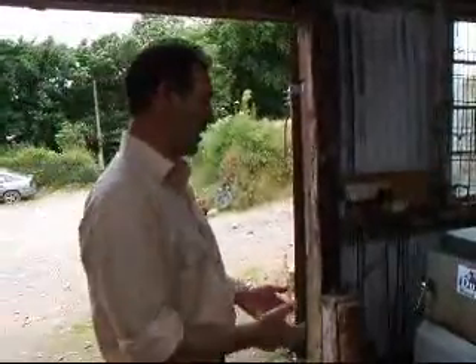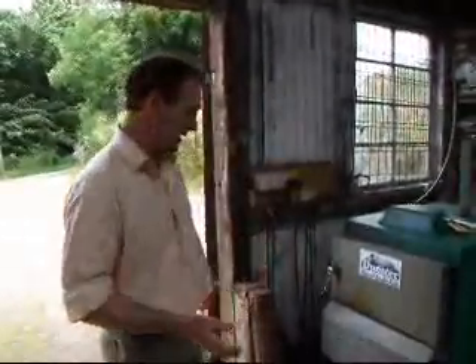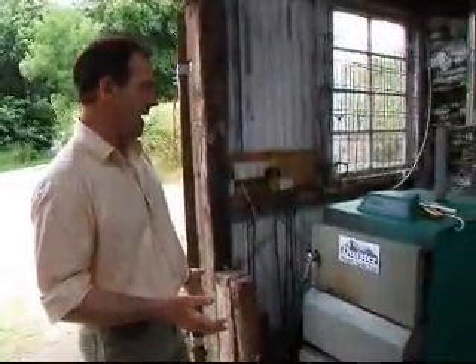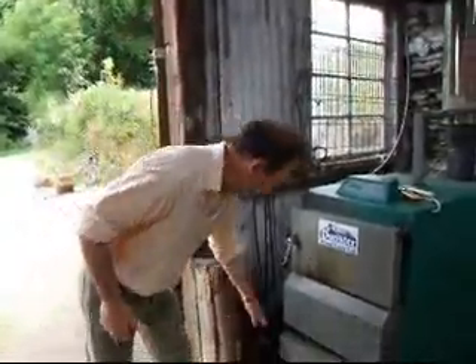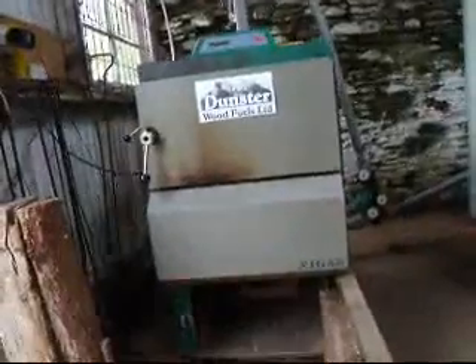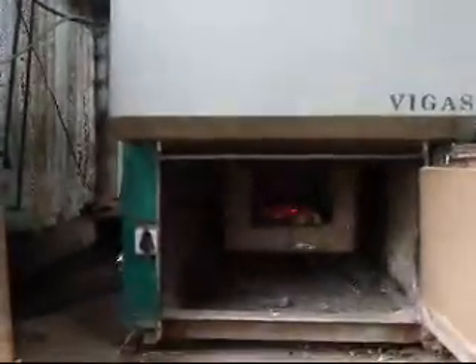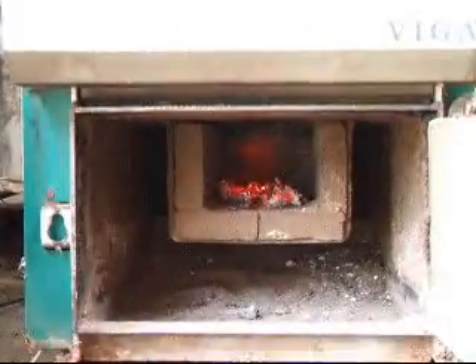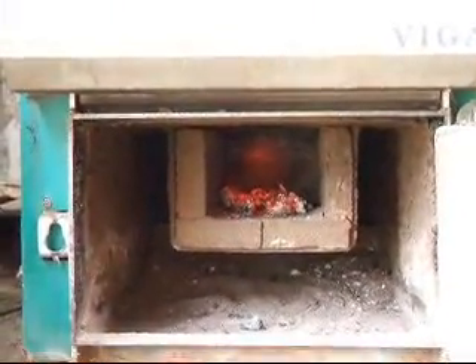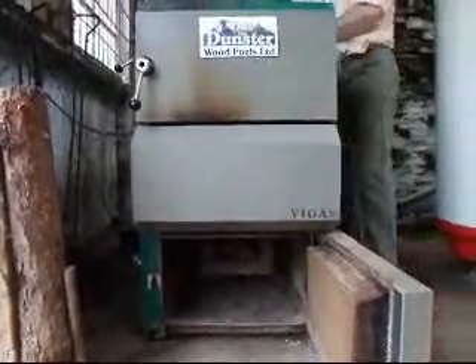These boilers are 90% efficient and very easy to use. The maintenance is minimal — I clean out the ash in here every three weeks, and I get a Tesco bag full of ash, so there is very little maintenance on it.